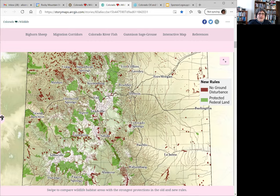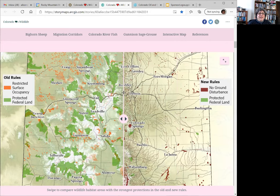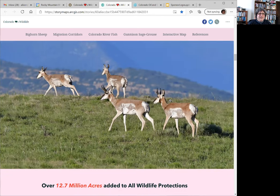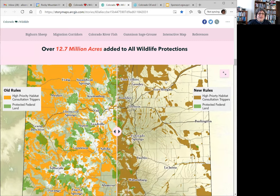A major change under the new rules impacts aquatic species — fish and amphibians. There is now a buffer around major lakes and streams, and there are other areas with additional protections. In addition to these strict protections, there are also protections of other areas where, before development can occur, the operator must work with Colorado Parks and Wildlife — for example, areas where wildlife migrate. In those consultation-required areas, over 12.7 million new acres are protected that were not protected before.